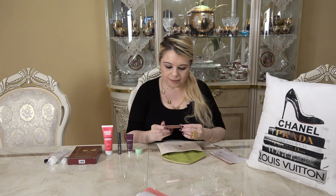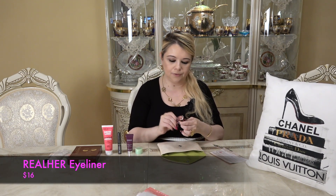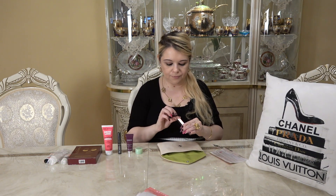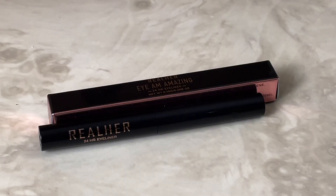The last item in my bag is the Real Her I Am Amazing 24-Hour Eyeliner. The waterproof formula lasts up to a full 24 hours and the creamy gel texture glides on incredibly smooth with no tugging, pulling, or skipping. This is a deluxe sample but the full size retails for $16.